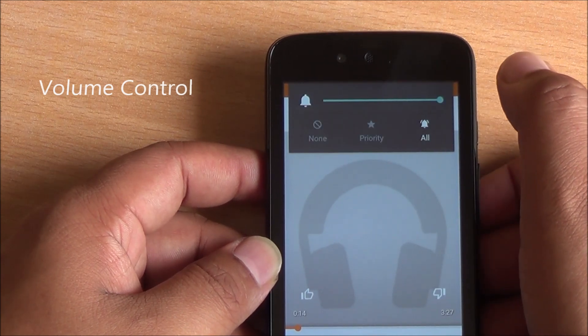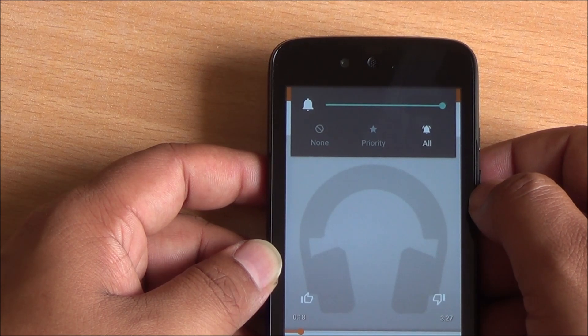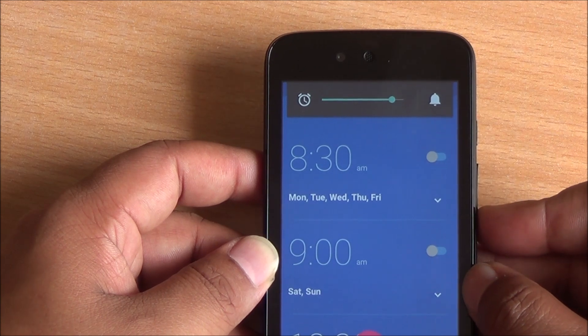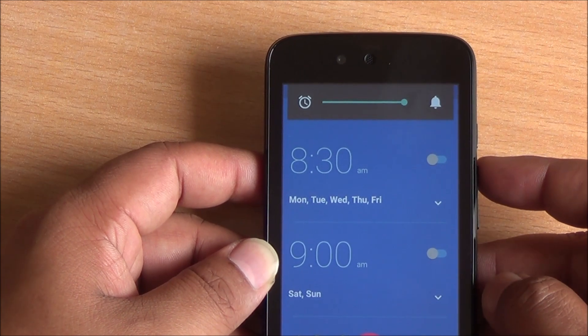You can also change system volume directly from anywhere — whether you are playing a video or playing music — you couldn't do that earlier. And you can change the volume of your alarms directly from the clock app; you don't have to go into sound settings to do that as you had to do earlier.